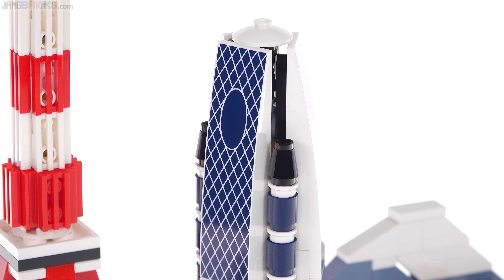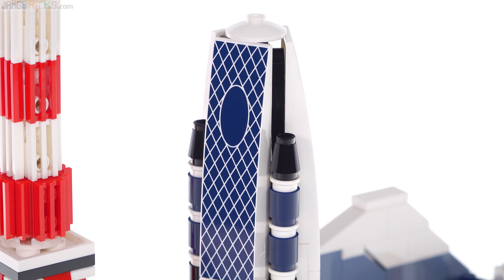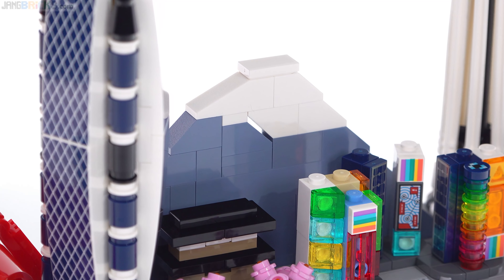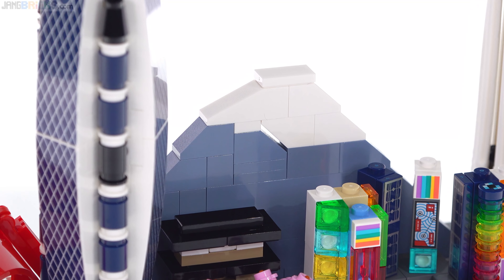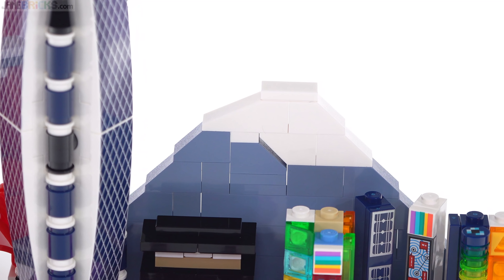It would have been bad if they'd switched to stickers for this, since LEGO Architecture hasn't used stickers much, and I hope they continue that trend. This next structure is supposed to be Mount Fuji.